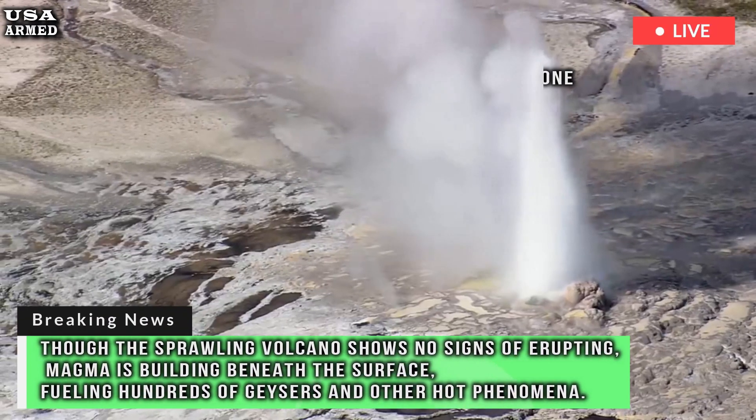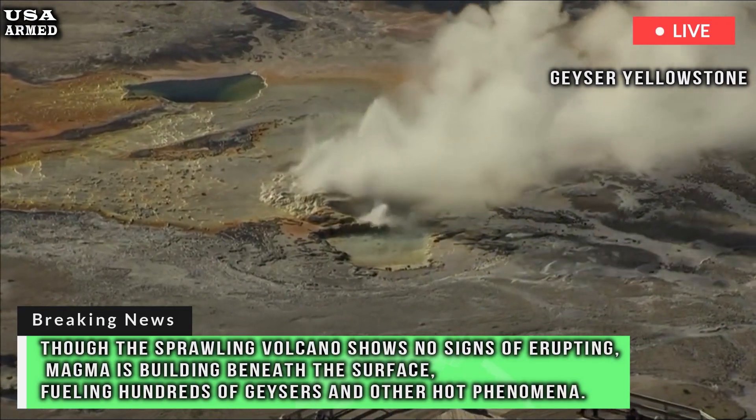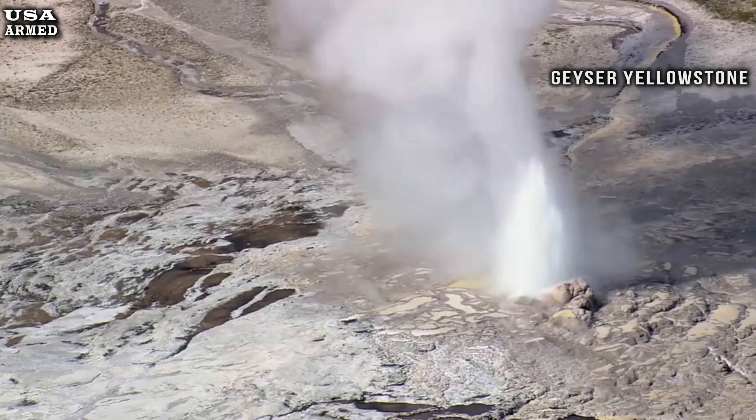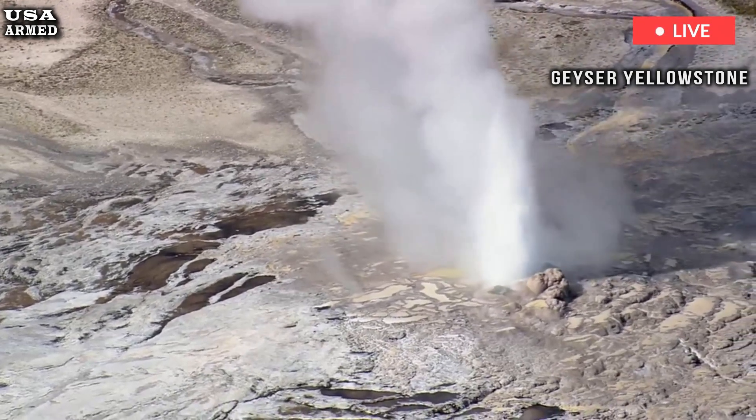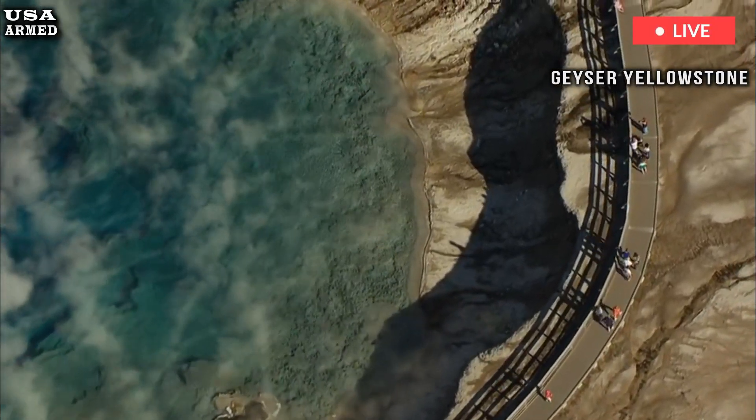Though the sprawling volcano shows no signs of erupting, magma is building beneath the surface, fueling hundreds of geysers and other hot phenomena. In a new blog on its website, the Yellowstone Volcano Observatory reports on the new steaming feature in the National Park, illustrating a dynamic landscape that is constantly evolving and thrilling.